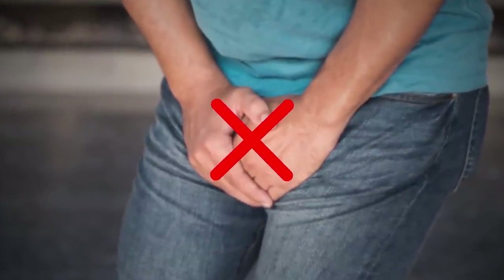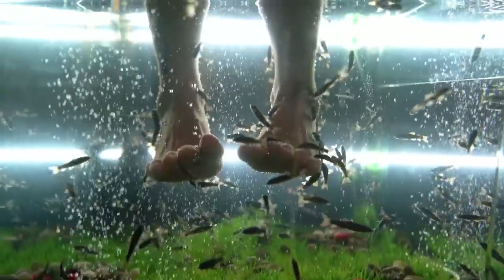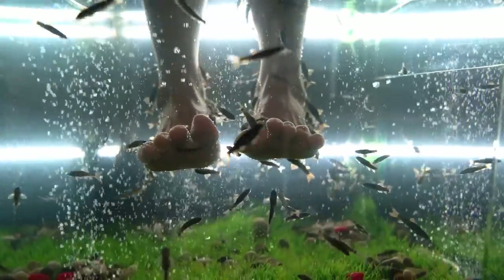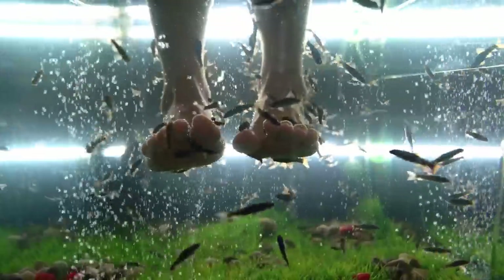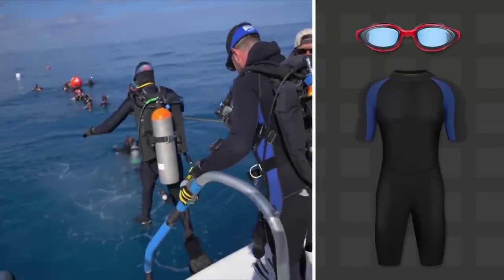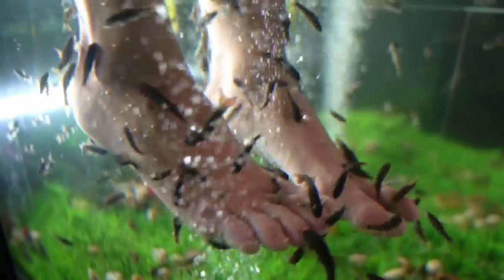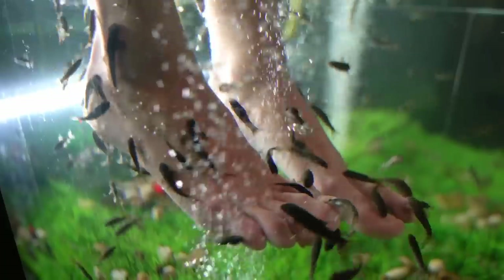The opening may be too small for candiru to actually enter the urethra, but there are other ways this parasite can harm you. It has small spines that become erect and pierce through the skin of its host, through which it drinks blood. If attacked by a large number of these fish, you could lose enough blood to die. Use swimsuits and other protective gear to conceal all exposed parts of your body.